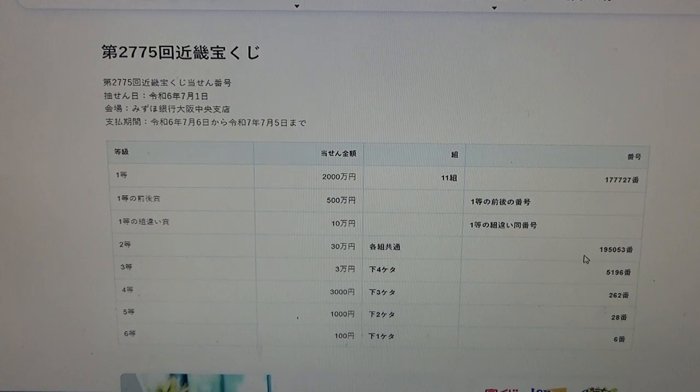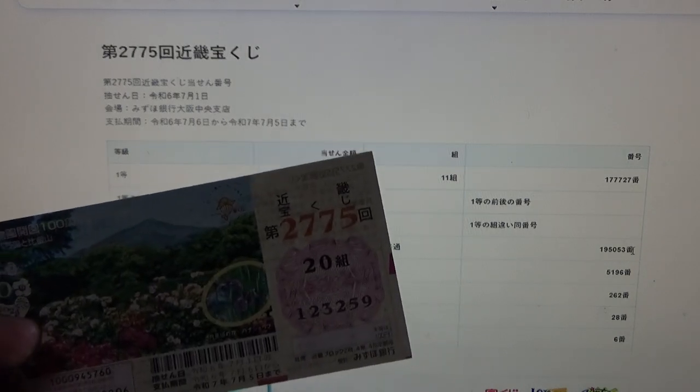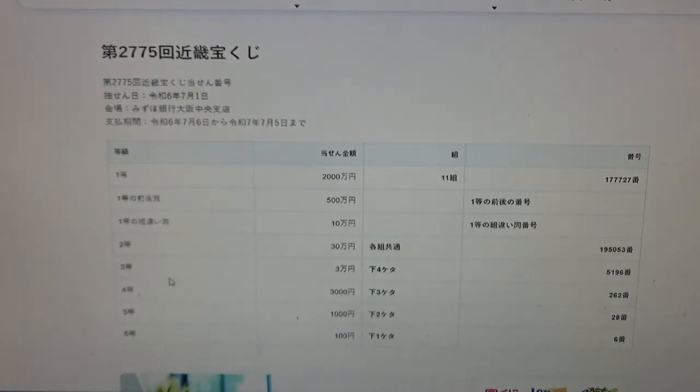To win the second prize, Sanjuman N: this means you can have any grouping number, but you must have these exact numbers in the exact order: 1, 9, 5, 0, 5, 3. No good for me.